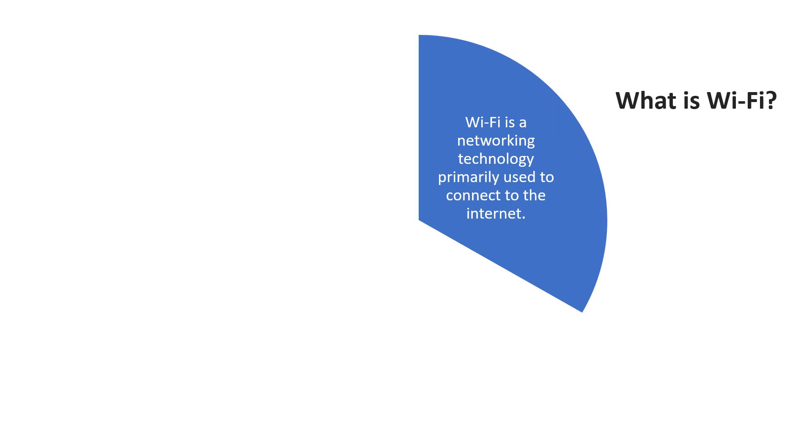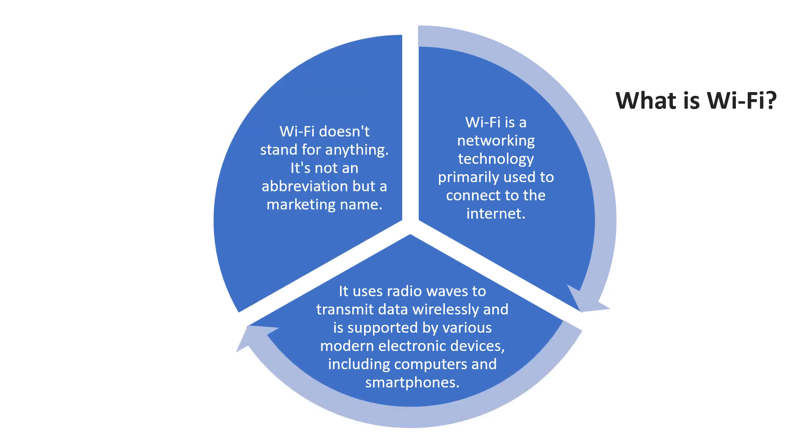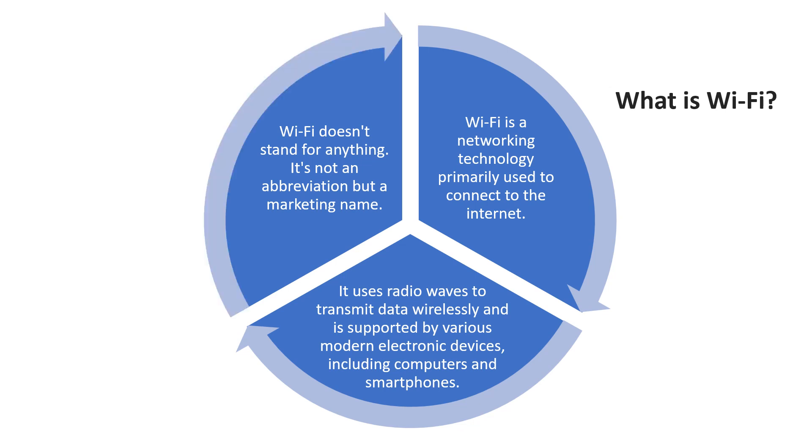To get the basic understanding about Wi-Fi, it is a networking technology primarily used to connect to the internet. It uses radio waves to transmit data wirelessly and is supported by various modern electronic devices including computers and smartphones. Wi-Fi doesn't stand for anything — it's not an abbreviation but a marketing name.